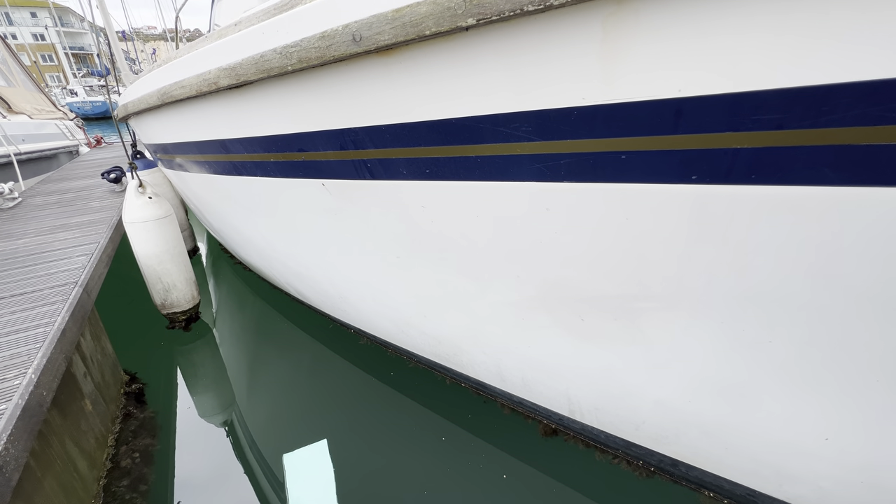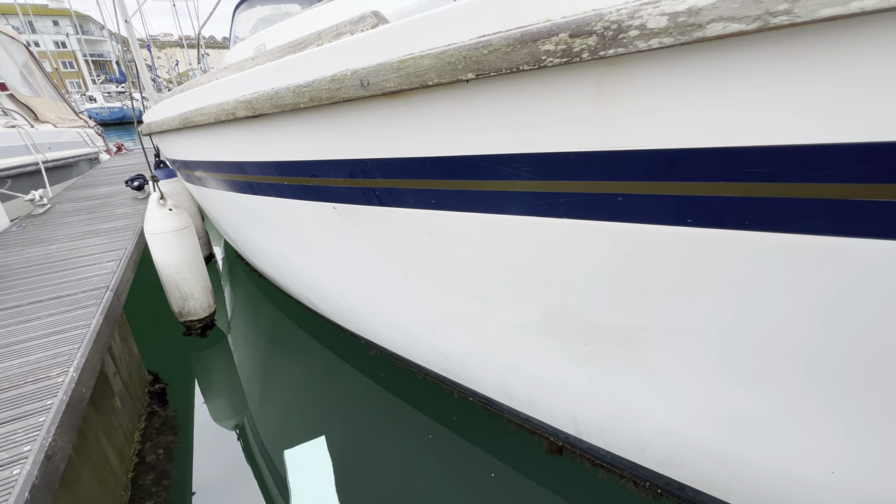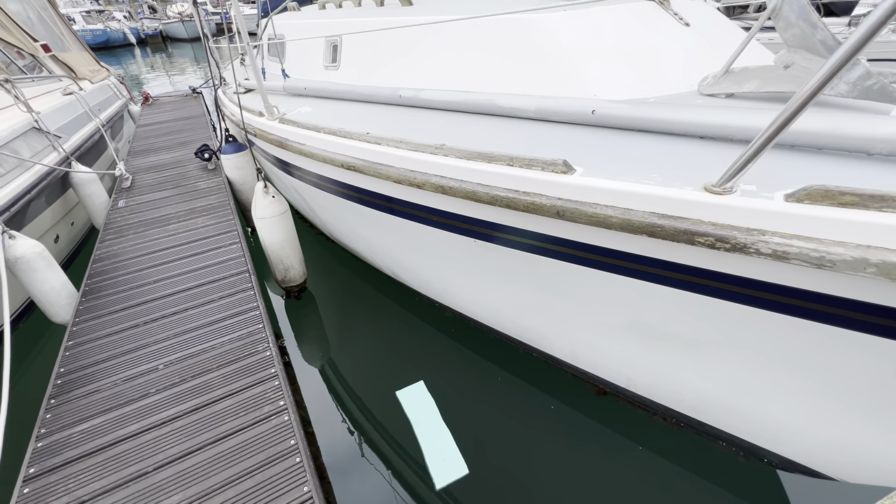Here you can see where the hull looks pretty sound — I don't see any big cracks or dents or anything, but it does look a bit dull. I think a nice polish would really bring out the best in this boat.